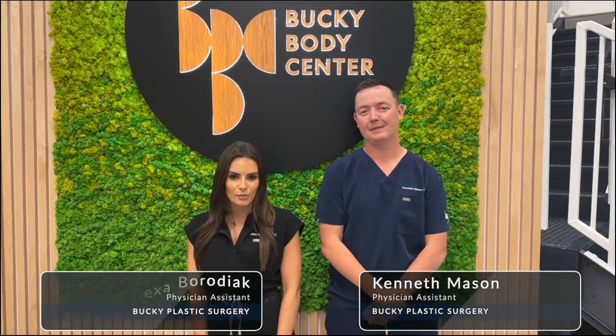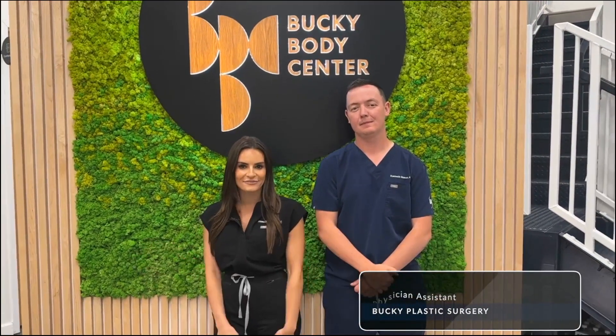Hi everyone. I'm Alexa Barodiak, and this is Kenny Mason. We are PAs here at Bucky Plastic Surgery, and we'd like to welcome you to our virtual Ellicor experience. We look forward to educating you further all about Ellicor. Please feel free to submit any questions you have, and we'll be happy to review them at the end.